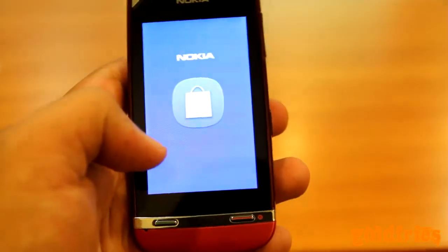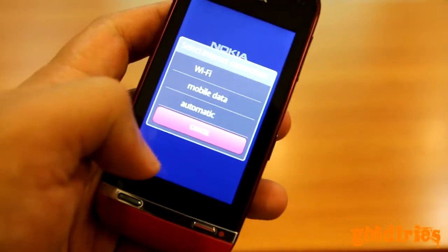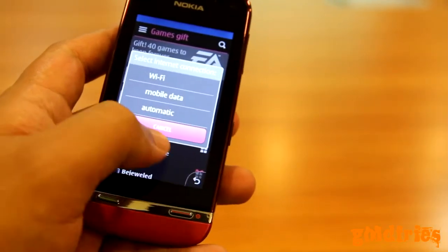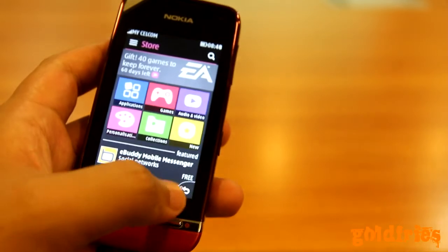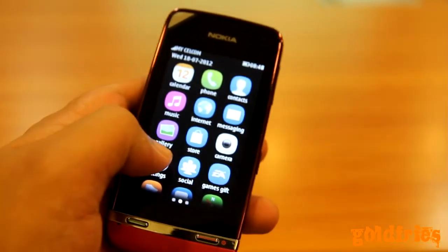If you are trying to open the device, of course, this is glossy finishing, so you may find it a little bit difficult. There are two ways: either you can use your thumb and put it below the Nokia 311, and from there you can press and the battery cover can be removed. Or you can use your palm, just hold it against the device and then push it up.